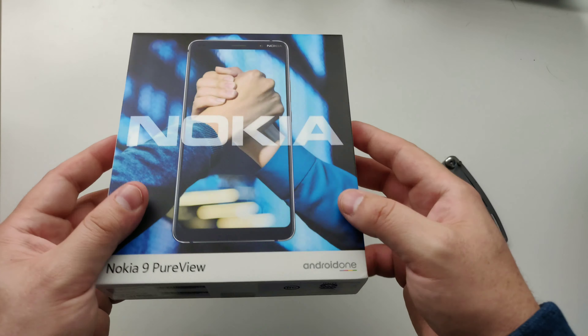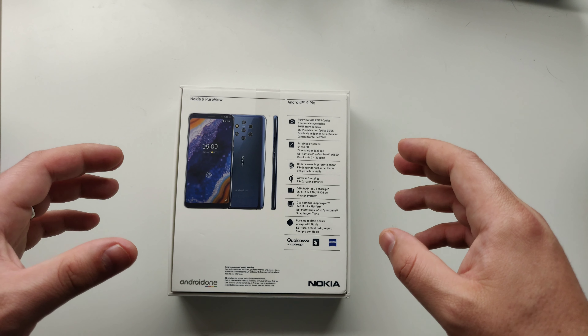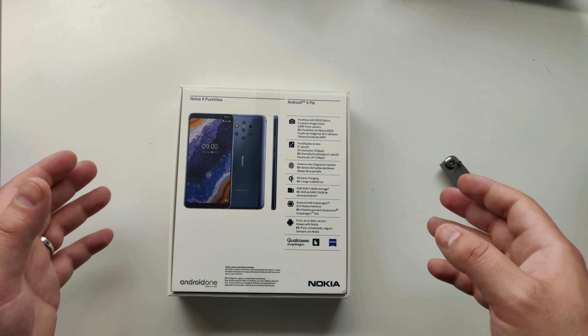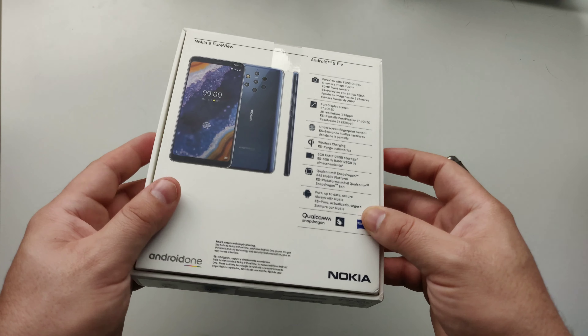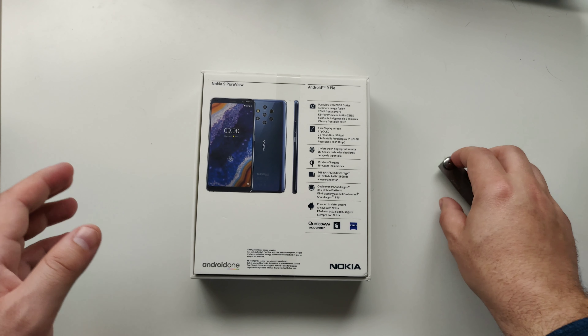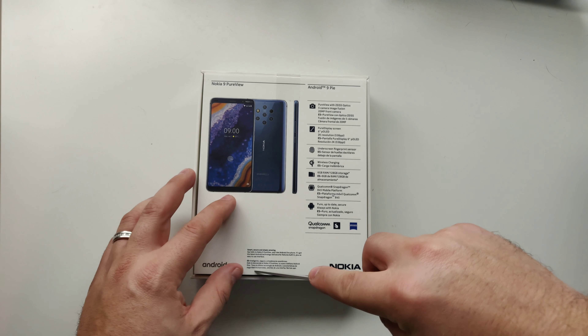They've stuck to pure Android. For those not familiar with Android One, it is from Google — pure Android — so you're getting a pixel-esque experience with this device. It's phenomenal; it doesn't bog down the OS since there's no bloatware or anything like that. Let's go ahead and get this baby open and check it out.